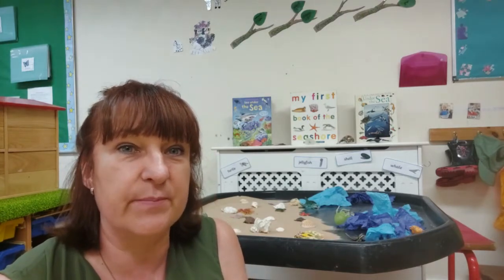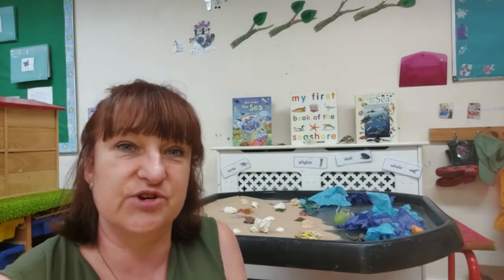Toddlers are learning about under the sea and they have painted fishes using bubble wrap and have been exploring a tough tray with sea creatures and learning their names.